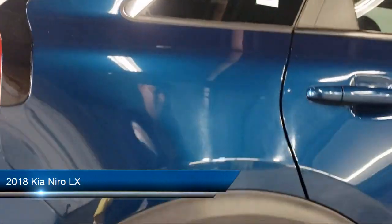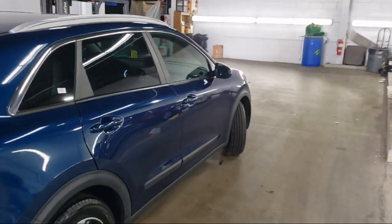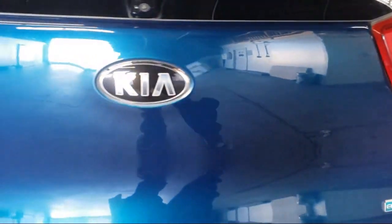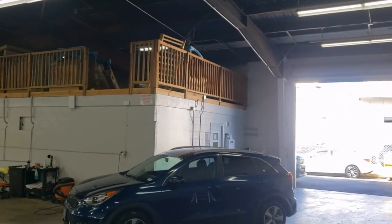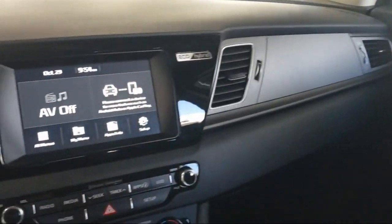It comes equipped with driver knee airbags, steering wheel mounted voice control, telescopic and tilt steering wheel, regenerative braking system, front air conditioning automatic climate control, audio touch screen display, smartphone integration Apple CarPlay, privacy glass, six speaker audio system, rear view camera system, and much more.